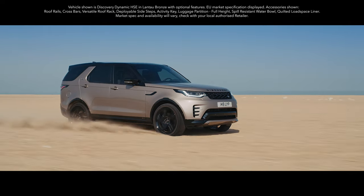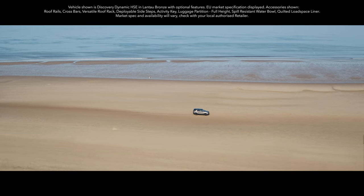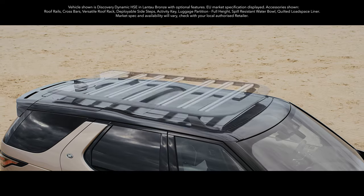With all-wheel drive and adaptive dynamics as standard, on- and off-road driving is easy, no matter what the weather's doing.